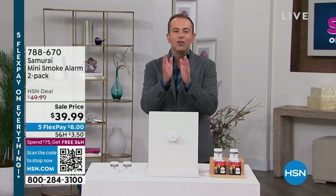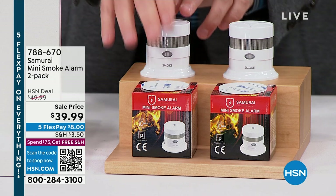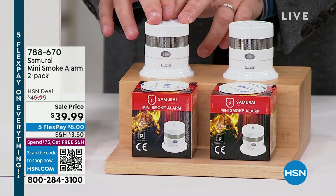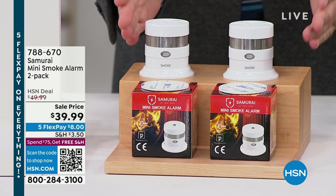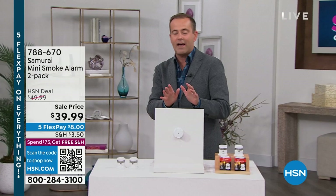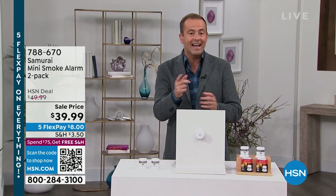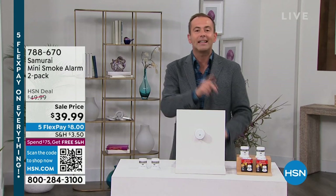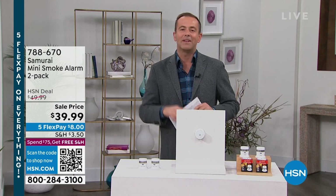Smoke detectors, final quantity of the season. This is the two-pack — normally one of these is around $30 with shipping. We're doing the two-pack for $39.99. These launched on Monday at this price and we have around 1,500 left. They look different because they are different — it's a brand new advanced photoelectric sensor, and the battery inside lasts up to 10 years, so no more beeping at you in the middle of the night.